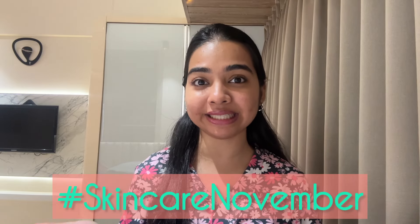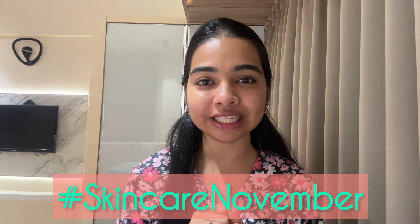Hi guys, this is Mithil and welcome back to my channel. Welcome to episode 3 of my Skincare November series. If you guys are not already caught up, make sure you check out my previous videos — I'm going to link them in the description. I'm trying to do something different this year.